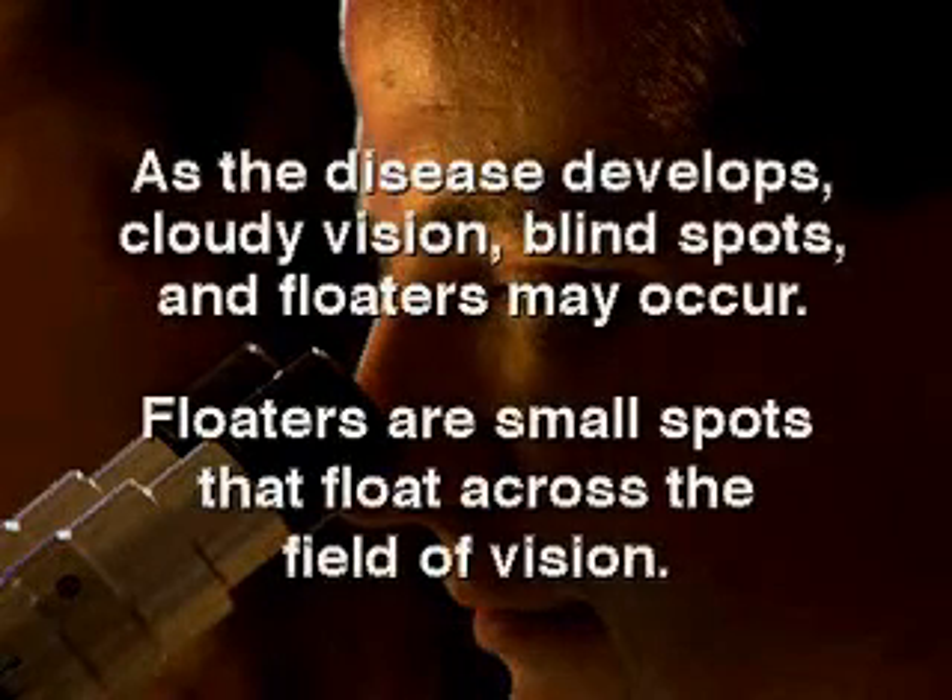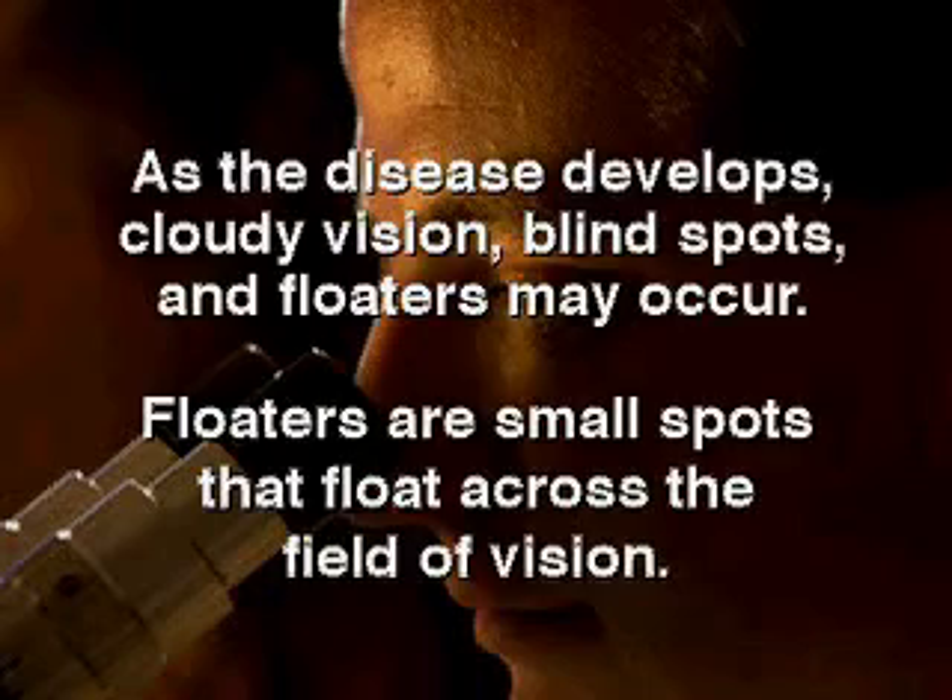As the disease develops, cloudy vision, blind spots, and floaters may occur. Floaters are small spots that float across the field of vision.